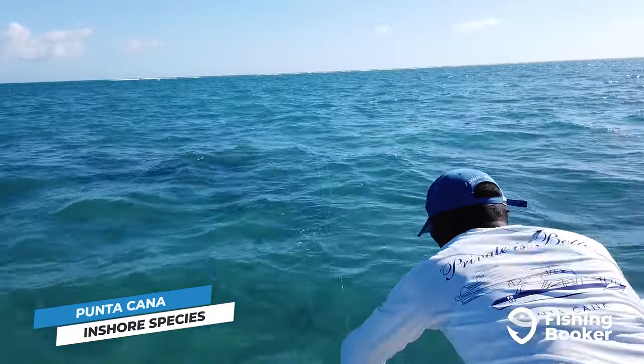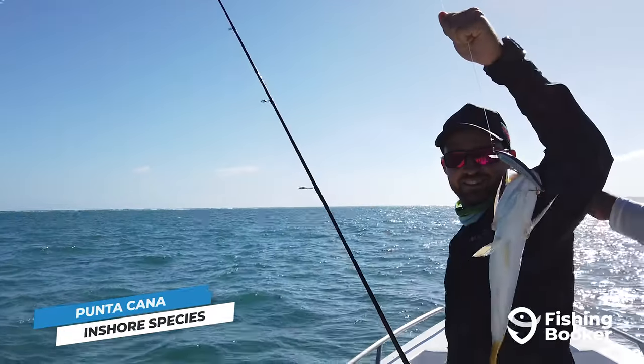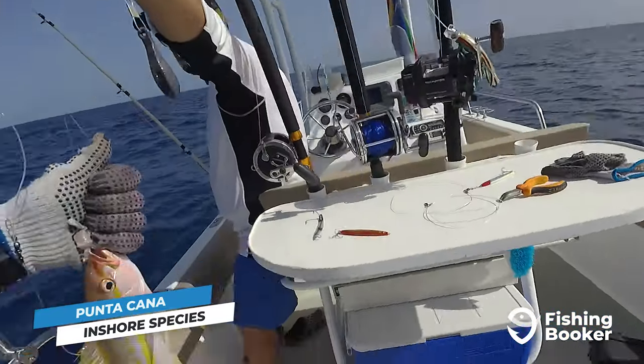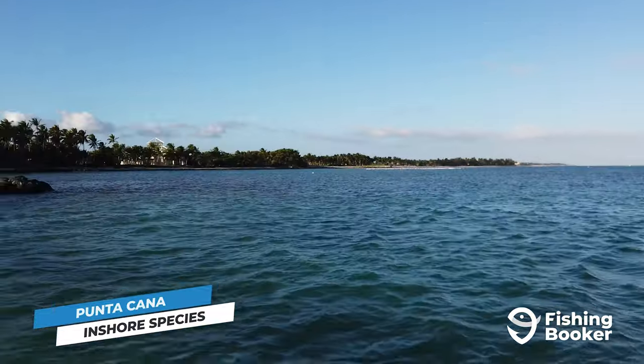For more diversity, go to the nearby reefs full of big barracuda, snapper, jacks, grouper, and needlefish. With so many species on offer, the best way to explore the inshore opportunities is with a local guide who will take you and your family to the most productive fishing grounds.